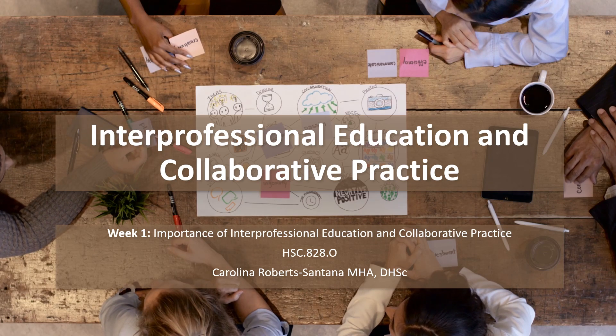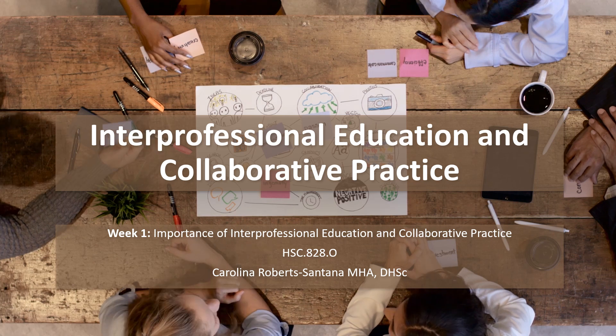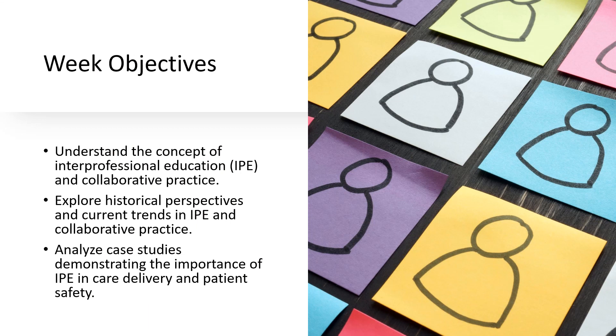Welcome to week one of your interprofessional education and collaborative practice course. Let's start by understanding what interprofessional education, or IPE, really means and why it's so crucial in our healthcare system. It's all about different professionals working together seamlessly for the best patient outcomes. I'll also talk about the core elements that make this collaboration effective.